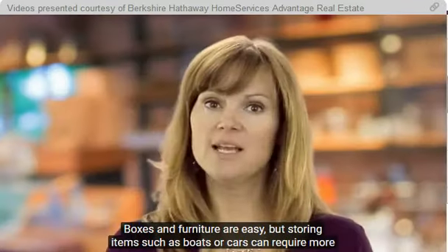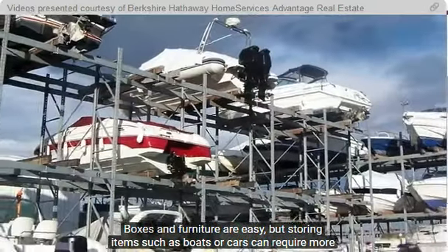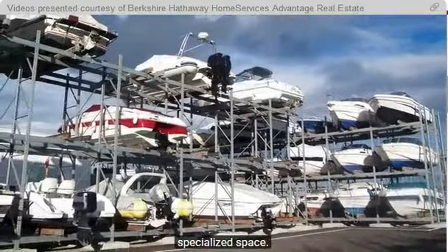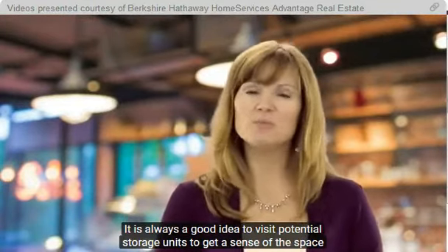Is the facility equipped to handle the items you're looking to store? Boxes and furniture are easy, but storing items such as boats or cars can require more specialized space. It's always a good idea to visit potential storage units to get a sense of the space you'll be working with.